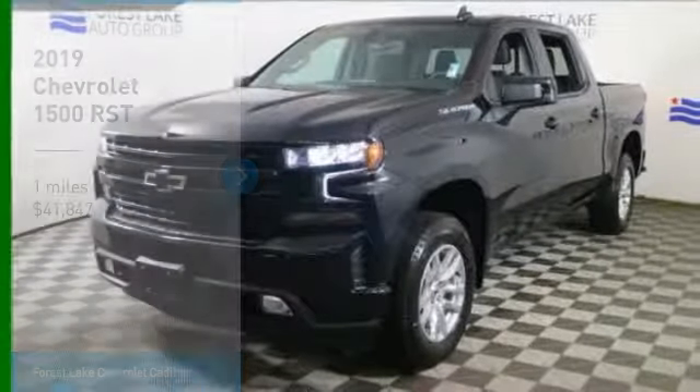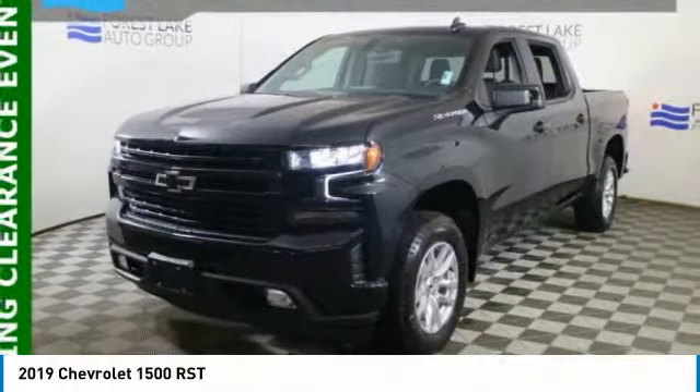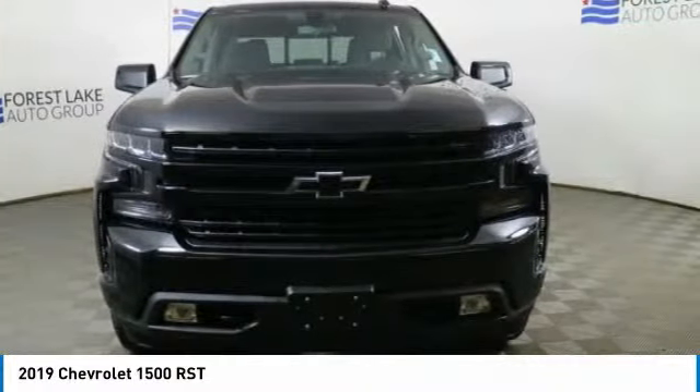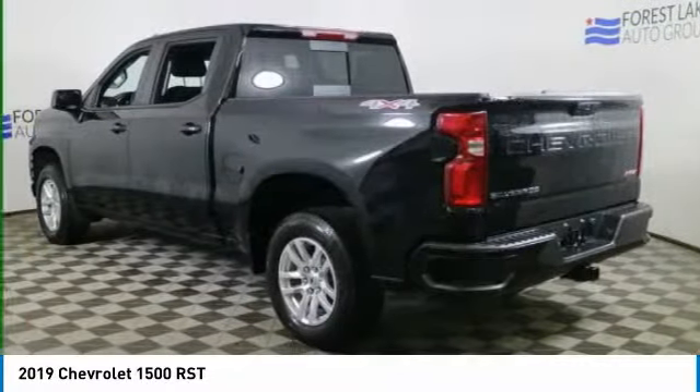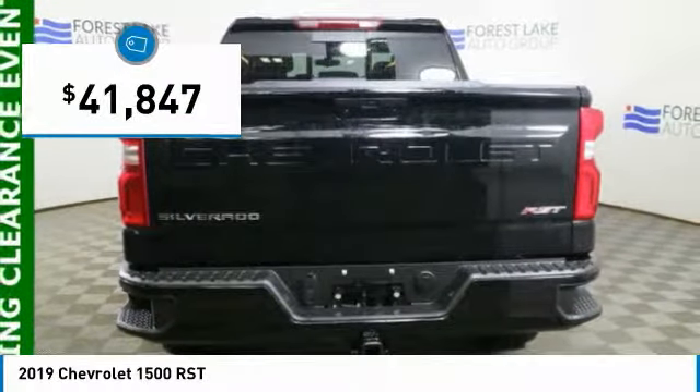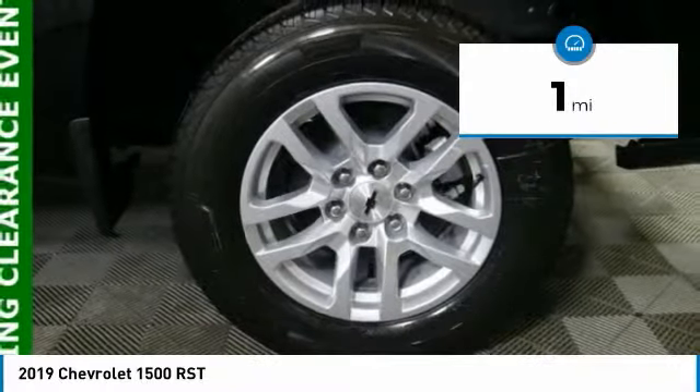Make a great choice today with the 2019 Silverado 1500. The Chevy Silverado 1500 has the lowest cost of ownership of any full-size pickup and is priced below $45,000. This vehicle has less than 100 miles.